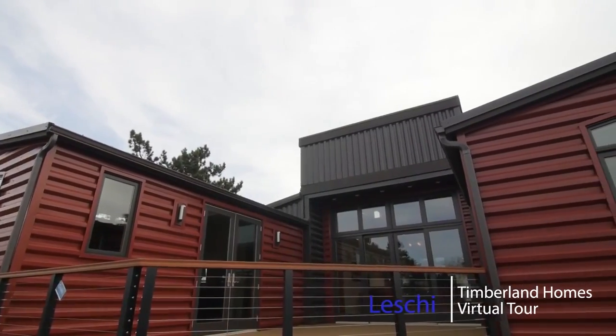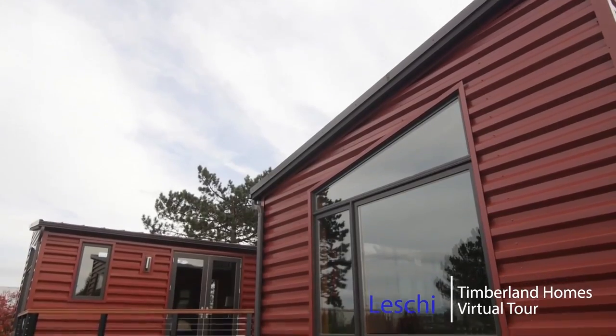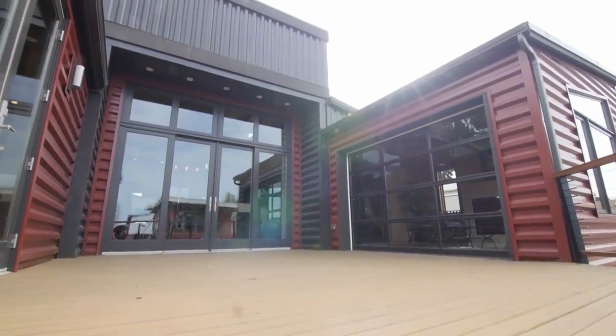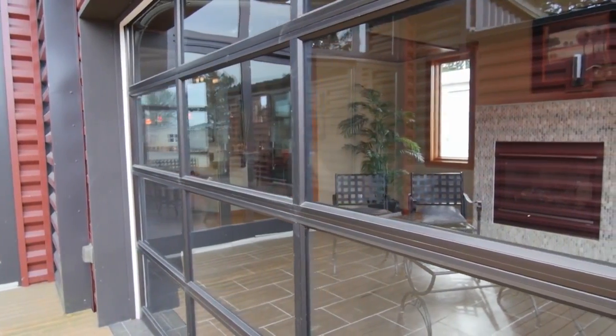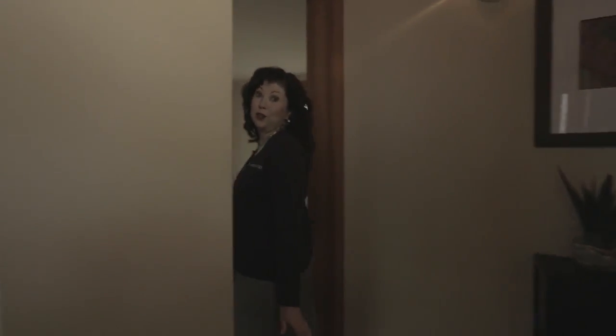Hi, welcome to the Leschi Display Home. This is a phenomenal contemporary home. The Leschi is 3,190 square feet as featured, and it has 20-foot ceilings — it's just very impressive but very private. Right off to the right of the entry, you have your guest suites, which are far separated from the rest of the house, which is really nice.